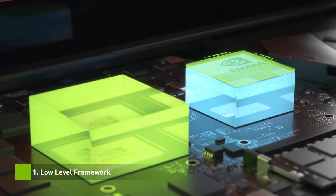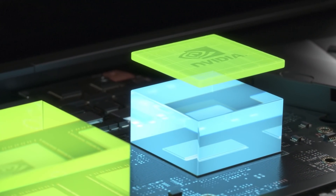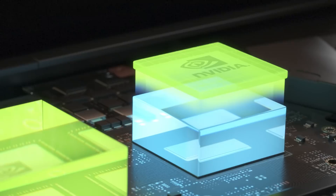First, we worked with CPU vendors to develop a new low-level framework. This enables the GPU software to optimize the performance, temperature and power of the latest CPUs.